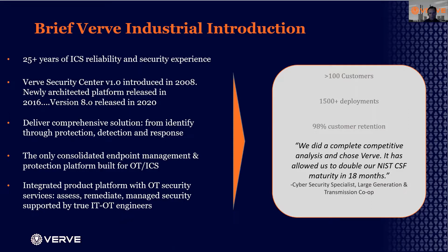We served power, chemicals, oil and gas, and related industries. In 2008, we introduced the VRV Security Center to provide an integrated platform for cybersecurity for the OT environment. We recently released in 2020 version 8 of that platform.